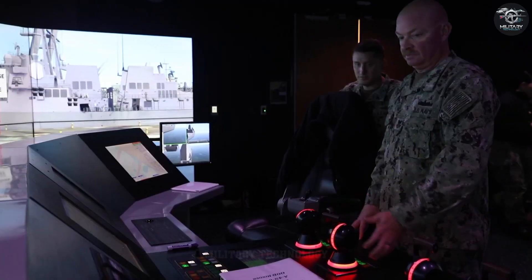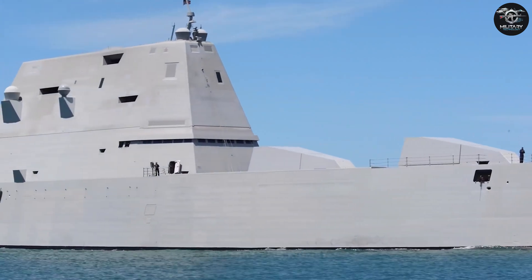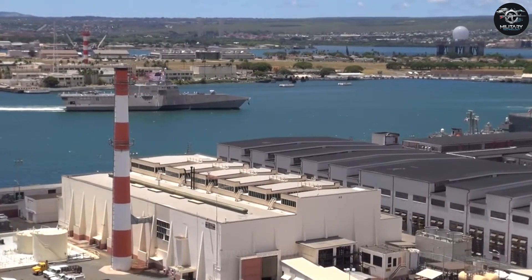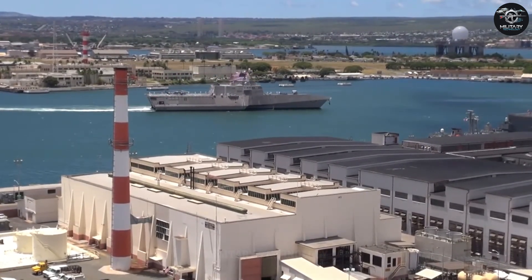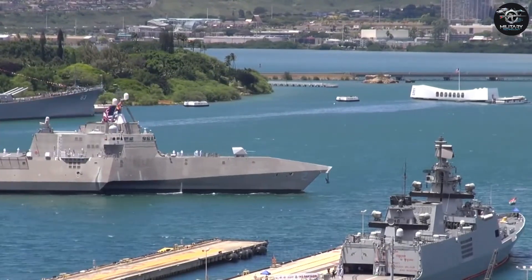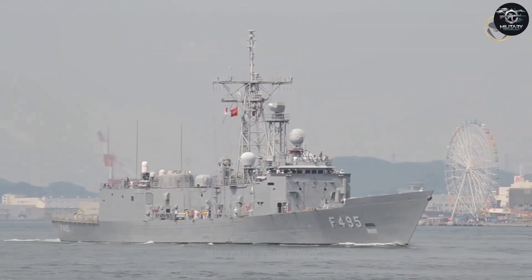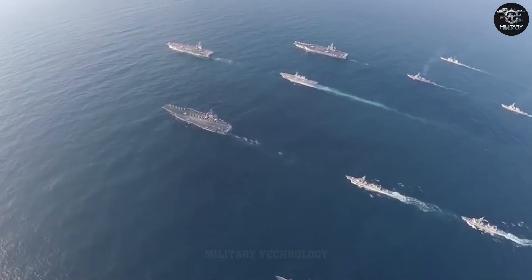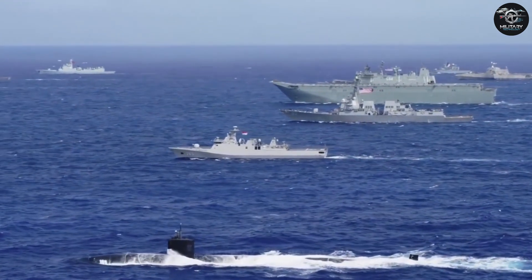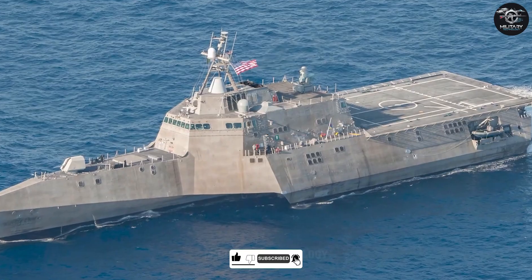The LCS program wasn't the only idea on the table. Around the same time, the Navy toyed with the Future Destroyer program, which birthed the stealthy, controversial Zumwalt-class destroyers — ships so expensive they nearly bankrupted the concept before it began. Then there was the new cruiser program, a half-baked plan to modernize the cruiser fleet that crashed and burned by 2011. But the LCS? That was the Golden Child — the one that actually made it out of the lab and into the water. The goal was simple yet audacious: create a low-cost, small, multi-role vessel to replace the aging Perry-class frigates, protect amphibious landings, escort fleets, and guard America's coastlines. It had to be fast, shallow-drafted, and versatile enough to tackle anything from pirates to submarines — all without breaking the bank. Spoiler alert: it didn't quite stay cheap, but it sure delivered on the wow factor.